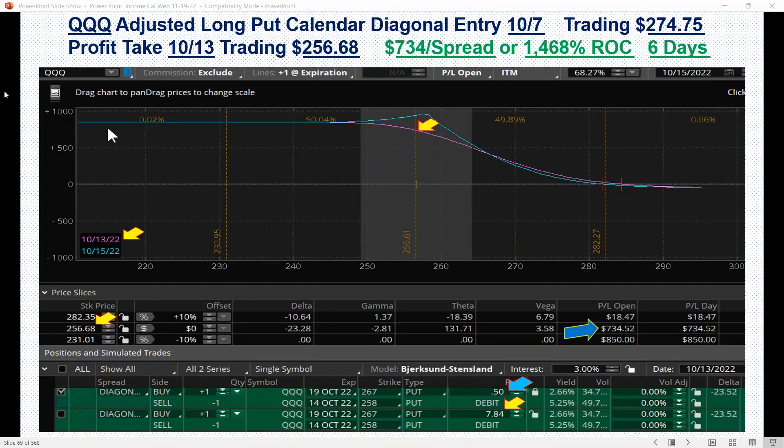So we rolled the whole spread further down to the downside. We ended up long the 19 October 267 put — originally we were in the 274 — and then sold the 14 October 258 put. You can see that adjustment.